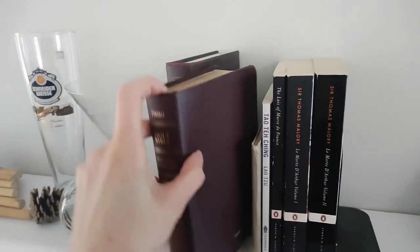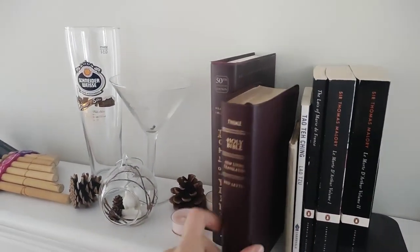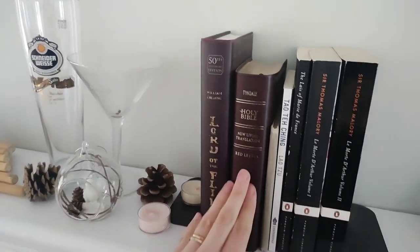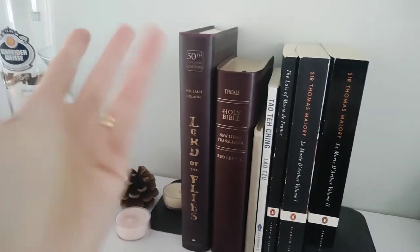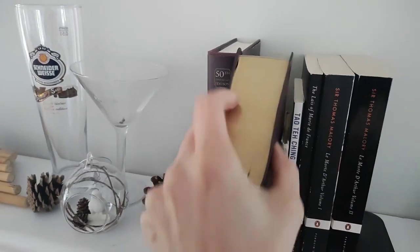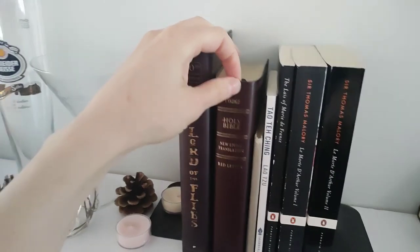I've got a Bible with my name embossed on it. My grandma is very religious and she gave all of her grandkids a Bible with their name on it. It's leather bound, it's got the gold leaf pages and everything — it's a very nice Bible. And she gave it to me, so I keep it.